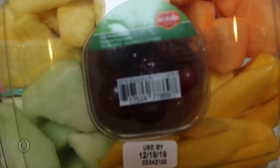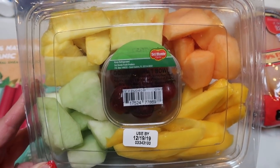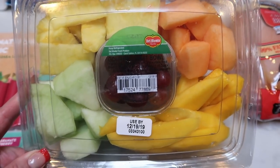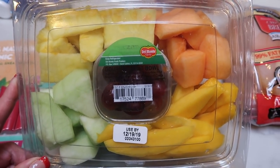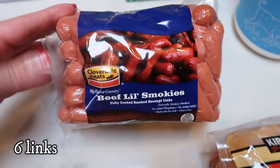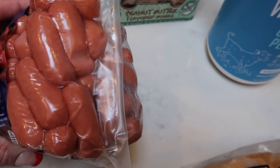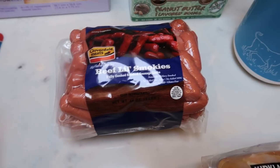I decided to pick up this pre-cut fruit because it was $9.99 and has all the yummy fruits — pineapple, cantaloupe, honeydew, mango, and grapes. I didn't want to have to buy them all separately and cut them up, so I grabbed this to munch on throughout the week. Not bad for $9.99 and it's a big container. And then for Christmas, I grabbed Little Smokies. In the crock pot, I do Little Smokies and barbecue sauce. Two huge packages for $7.99 — great deal.